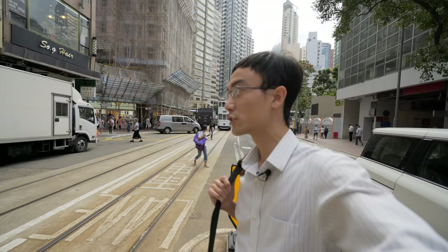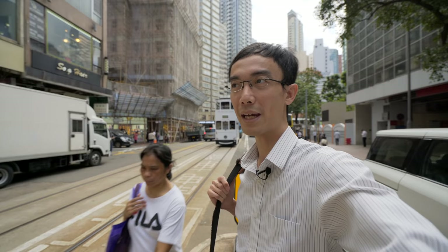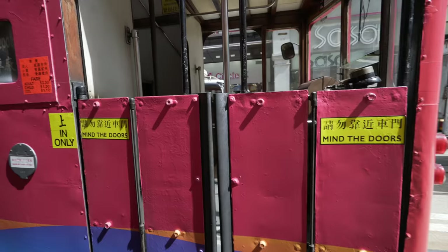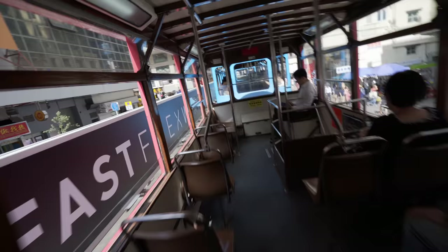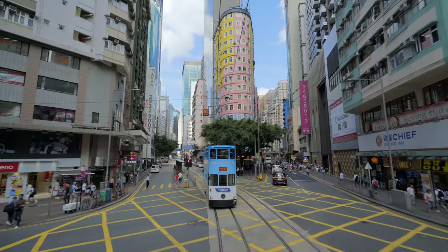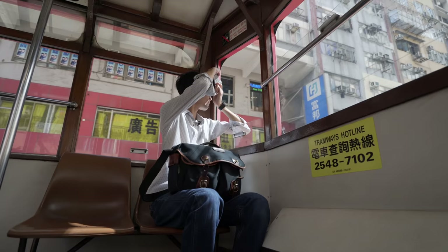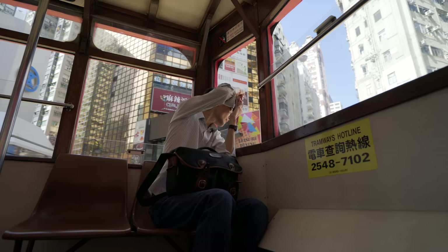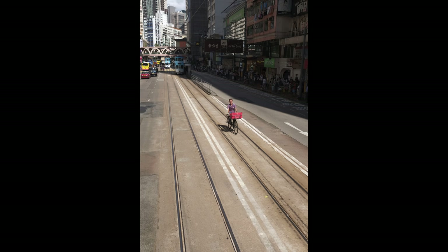This is another episode of Hong Kong Travel Photography. This episode is about Causeway Bay, but I'm not in Causeway Bay yet because I'm getting on to one of these first. Cyclists love train lines — causes less traffic. I'm getting up here.